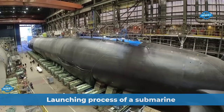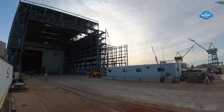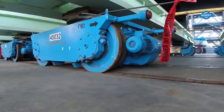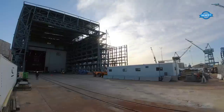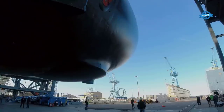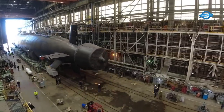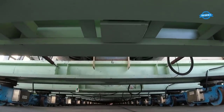Once a submarine is built, it is moved to a dry dock where it undergoes a series of tests and inspections. The dry dock is typically a large structure that can be flooded to allow the submarine to float on its own. Virginia-class submarine New Jersey, SSN-796, was recently rolled out of Newport News Shipbuilding's modular outfitting facility to the floating dry dock where it was floated and launched. The first step in the process is rolling out the submarine from the construction area to the dry dock using a system of rails and cranes. Once in the dry dock, workers begin the process of outfitting it with equipment, weapons systems, and other components.